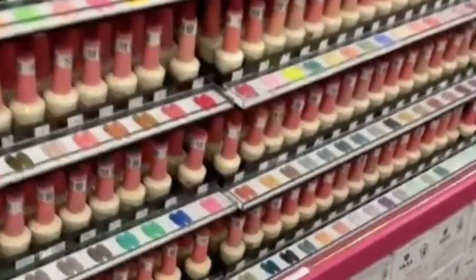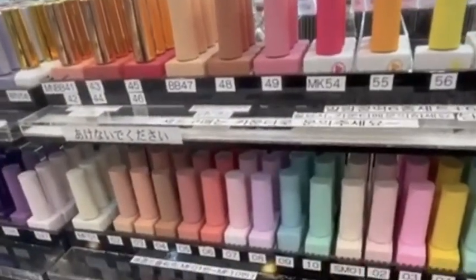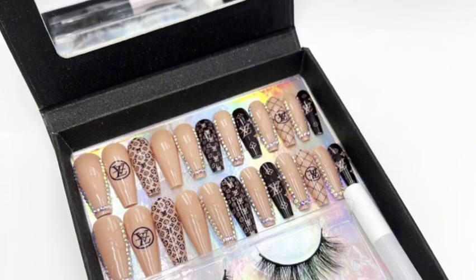Nails Republic, your one-stop online shop for all things nails. Our store offers a wide range of stunning nail art designs, high-quality nail tools, convenient combos, and effective nail treatments.